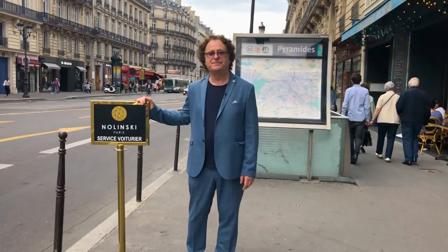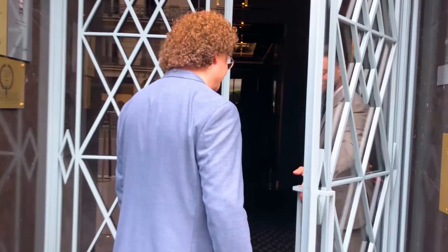We're here at the Hotel Nolinsky in Paris — a beautiful hotel that has been renovated in the style of the 1940s, and I look forward to showing it to you.